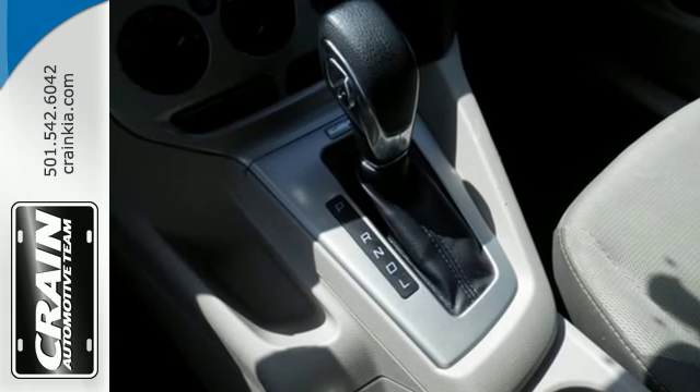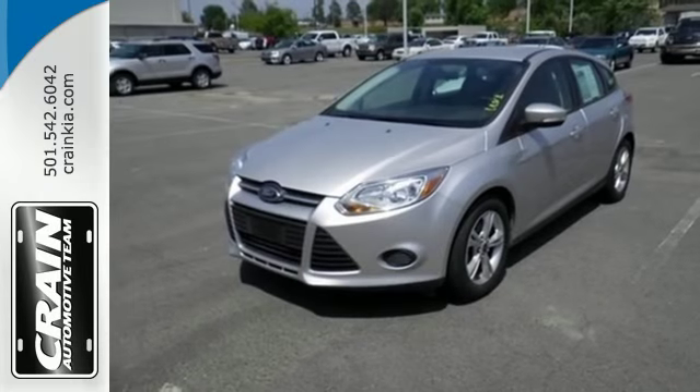This 2013 Focus looks coiled and ready to spring. Are you ready to take off?